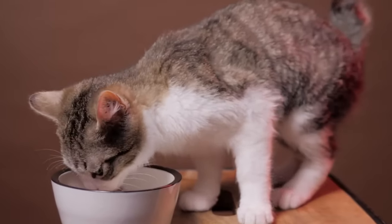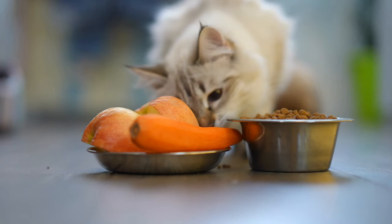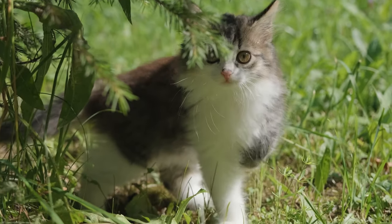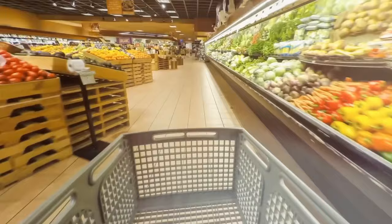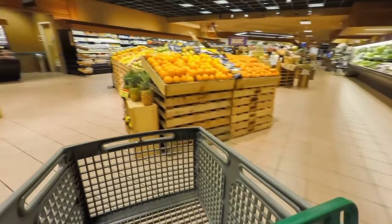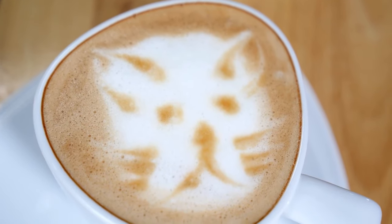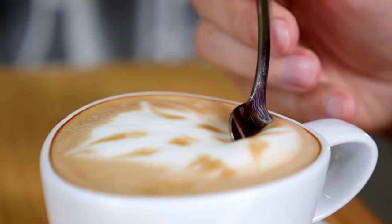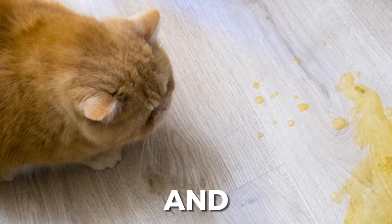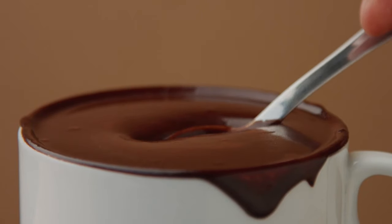Have you ever sat down with a bowl of your food only to be viciously attacked by your cat begging for your food? Well, you must never give in to their big pleading eyes asking for just a lick. Many regular human foods can be harmful for your cat. First up on our list is chocolate and caffeine. These contain a chemical called theobromine, which can be toxic to cats. Even small amounts can lead to severe symptoms like vomiting, diarrhea, and increased heart rate. So a chocolate latte is just a big no-no.